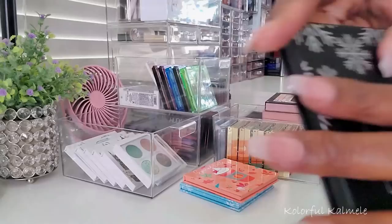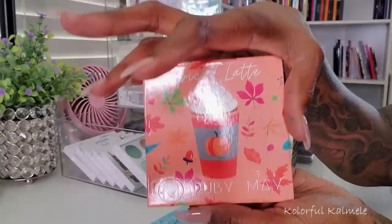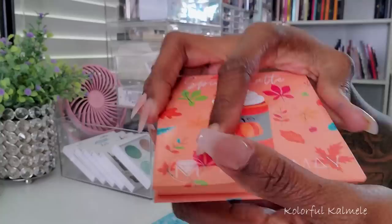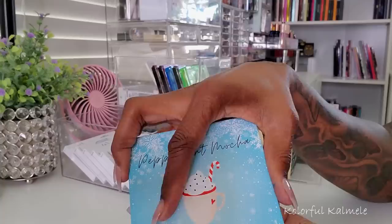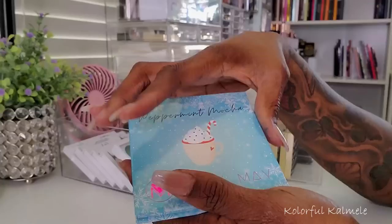These two palettes are from Ruby May — very cute palettes they came out with around the holiday season a few years back. This one is the Spiced Latte — look at those colors, so so pretty. This one here is the Peppermint Mocha — love that name, I wish it smelled like peppermint. But this one is actually my favorite, these colors are so so pretty, so fun to play with, gorgeous color story.